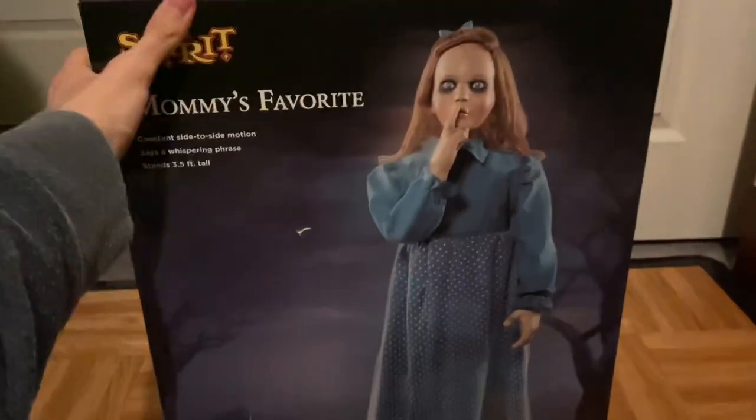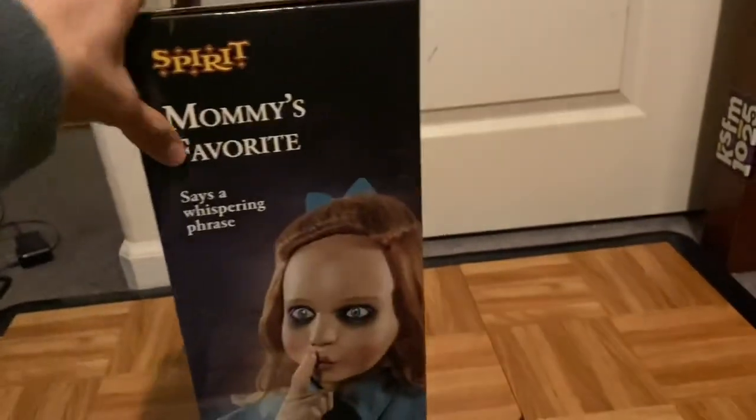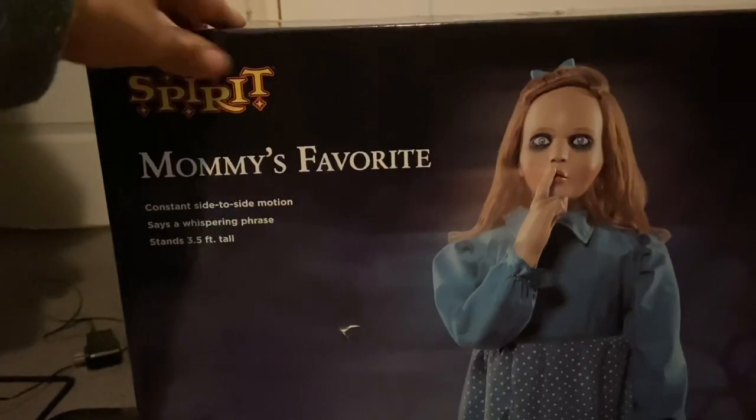We're finally going to get her out of the box, and this is a very small box. Here it is compared to my hand — it's very tiny, it's like a cereal box almost. So: Mommy's Favorite, constant side-to-side motion, says a whispering phrase, stands 3.5 feet tall.